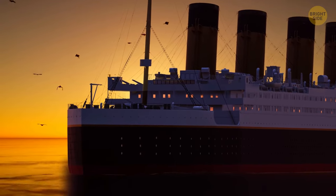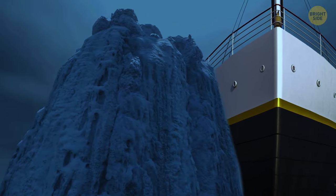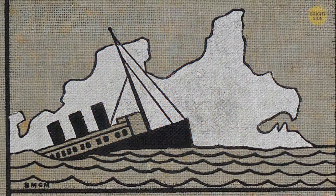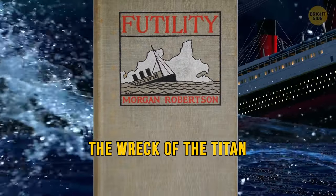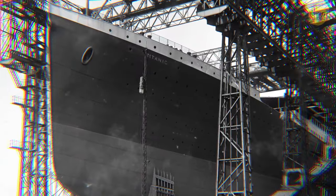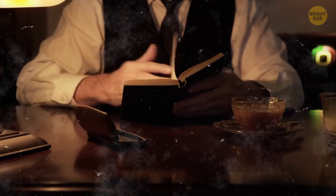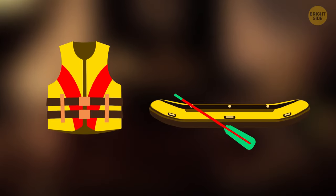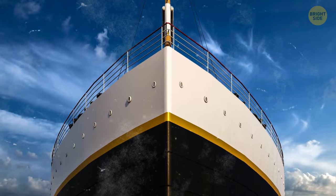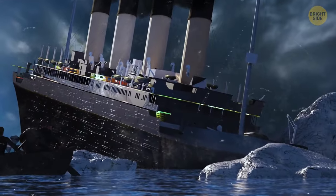A giant ocean liner everyone believes is unsinkable takes a trip across the ocean, strikes an iceberg, and sinks — we all know how the story goes. But what's scary is that it's also the plot of The Wreck of the Titan, a novel published in 1898, 14 years before the Titanic went to the ocean bottom or was even constructed. In the novel, the Titan didn't have enough life jackets, vests, and lifeboats for all passengers on board. It was also the largest ship of that time, almost identical in size to the Titanic. And both the Titan and Titanic sank in April.